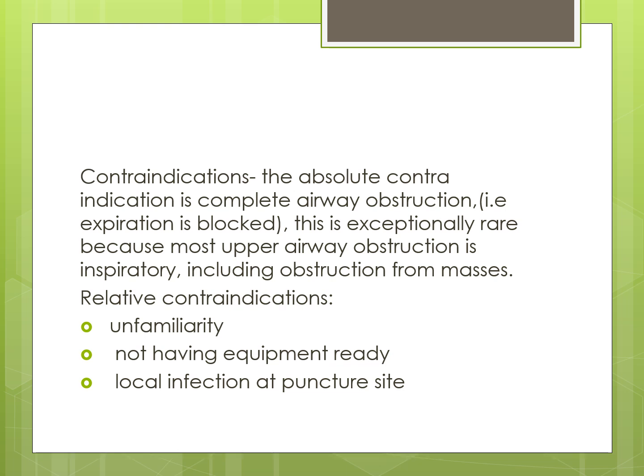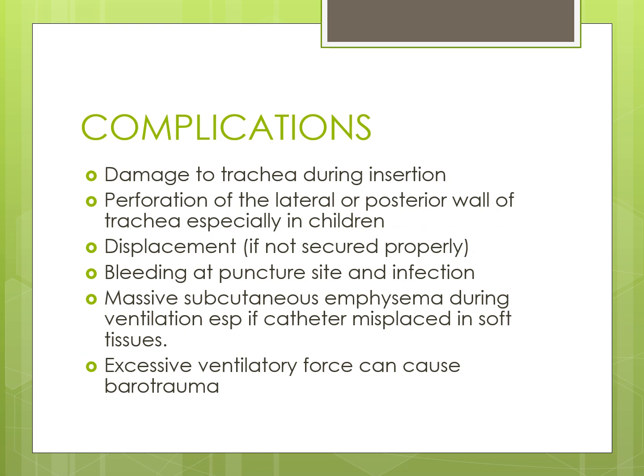Contraindications: the absolute contraindication is complete airway obstruction where expiration is blocked, which is exceptionally rare as most upper airway obstruction is inspiratory. Relative contraindications include unfamiliarity with the technique, not having equipment ready, and local infection at the puncture site. Complications include damage to the trachea during insertion, perforation of the lateral or posterior wall of the trachea especially in children, displacement if not secured properly, bleeding and infection at the puncture site, massive subcutaneous emphysema if the catheter is misplaced in soft tissues, and barotrauma from excessive ventilatory force.